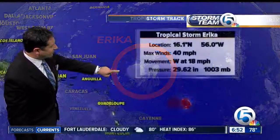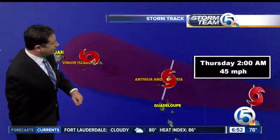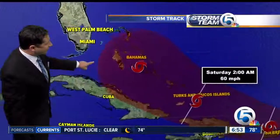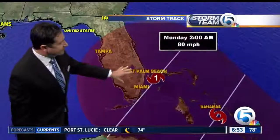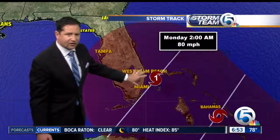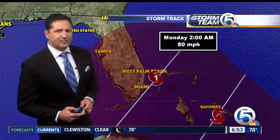Here's a look at Erica right now. A lot of new thunderstorm activity popping up, winds at 40 miles per hour, moving to the west at 18. The latest track from the Hurricane Center has it moving up through the Bahamas by the weekend, and possibly as a category one hurricane right along our coast by early Monday.